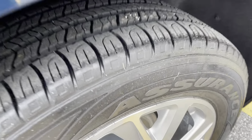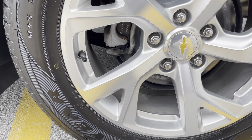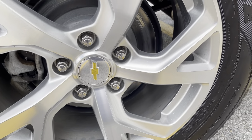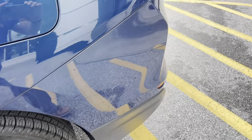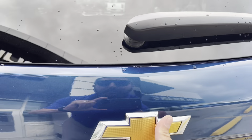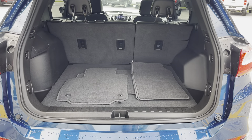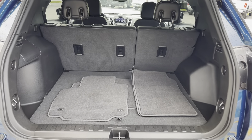Moving on to the rear of the vehicle — there are those Goodyear Assurance tires, plenty of tread life left. Rotors back here appear to be brand new also, so brand new brakes, pads, and rotors all the way around. We have our parking sensors in the rear bumper. Power lift gate, as I mentioned. Plenty of storage capacity, and carpet and mats come with the vehicle as well.